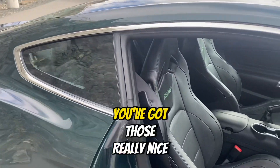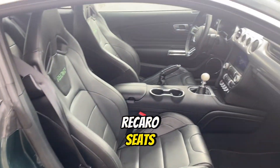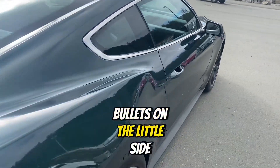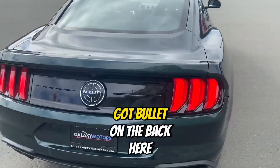When you hop on in, you've got those really nice Recaro seats and the cool little shifter knob there. Bullitt's on the little side, and we've got Bullitt on the back.